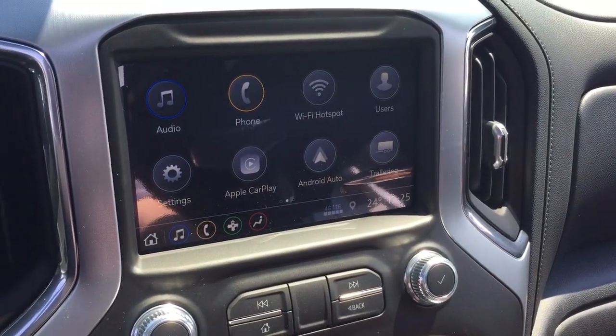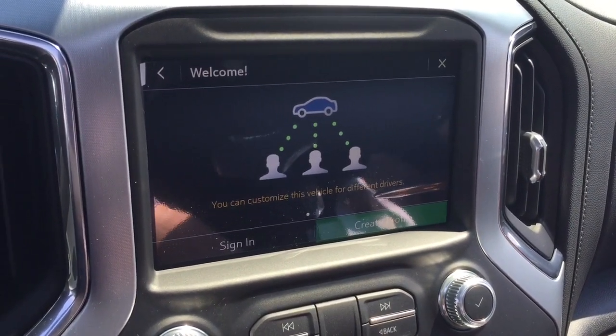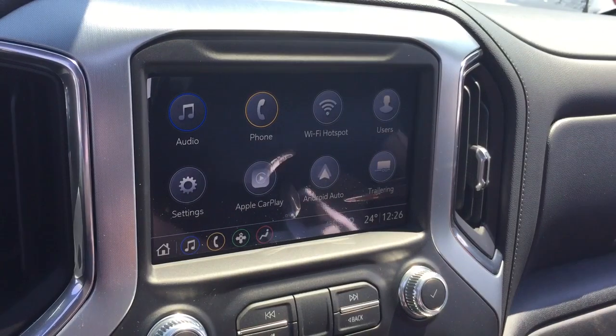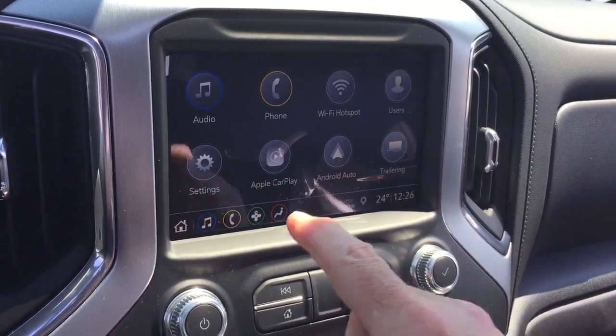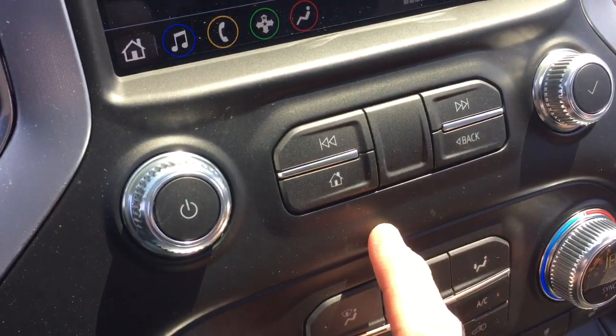Apple CarPlay and Android Auto are included, along with different user profiles. You can pair more than one device on this vehicle, so if you're traveling with someone who also has a device paired, no problem at all. When you sign in with your profile as the driver, it's going to connect to your hands-free first and foremost.